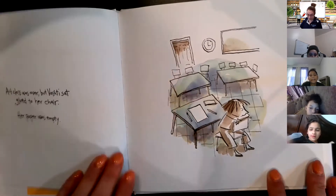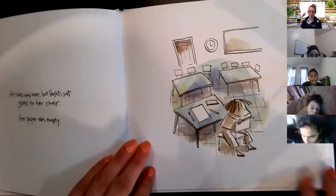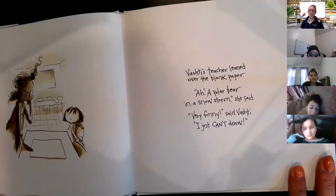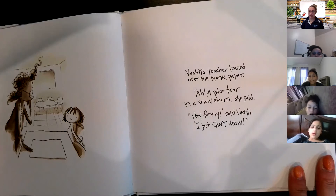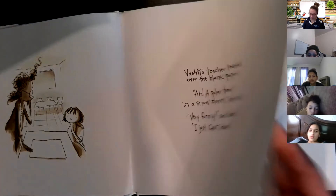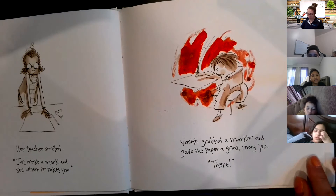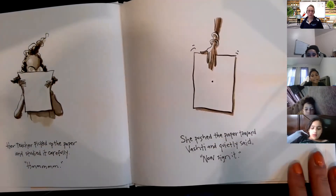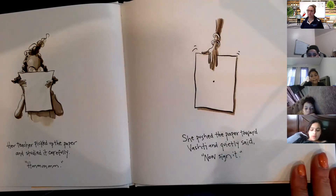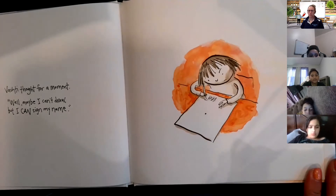Art class was over, but Vashti sat glued to her chair — her paper was empty. Pay attention, there will be questions. Vashti's teacher leaned over the blank paper: 'Ah, a polar bear in a snowstorm.' 'Very funny,' said Vashti. 'I just can't draw.' Her teacher smiled: 'Just make a mark and see where it takes you.' Vashti grabbed a marker and gave the paper a good strong jab. Her teacher picked up the paper, studied it carefully, and quietly said, 'Now sign it.'